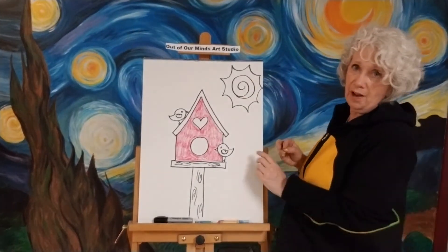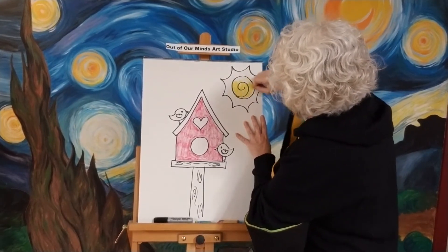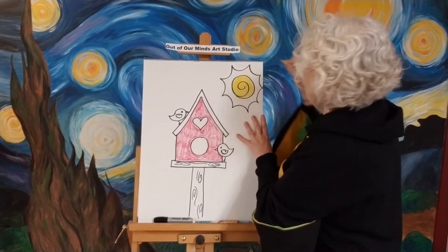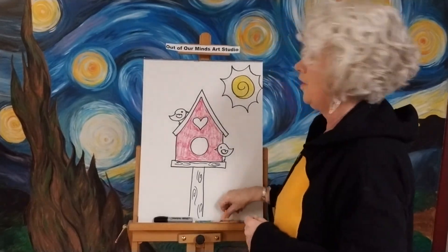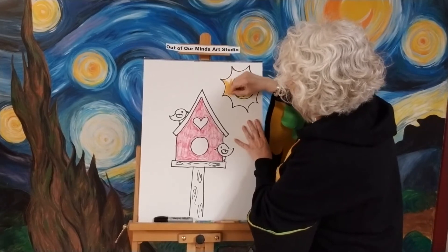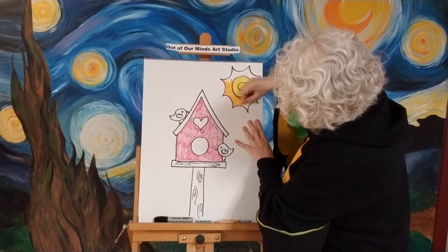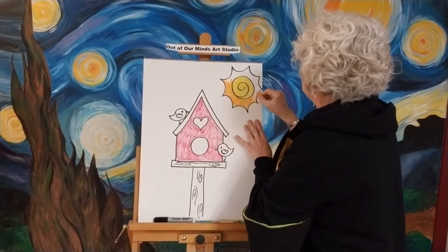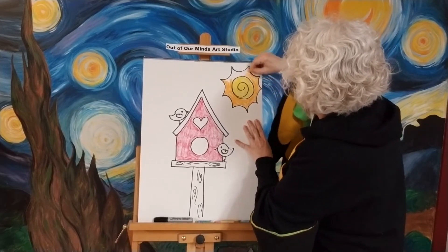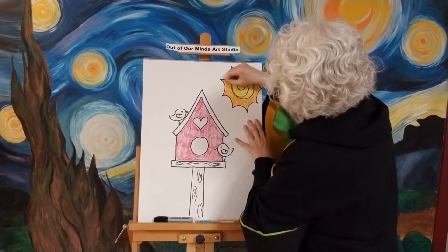I'm going to jump around a little bit and color the inside of my sun yellow, so it's a nice bright sunny day where our birds are. Then I will color the outside of my sun in orange — a lighter orange color. I think it's very pretty and very sunny. I want to stay right on the outside like this. Almost done — oh, that looks like a nice sunny summer day!